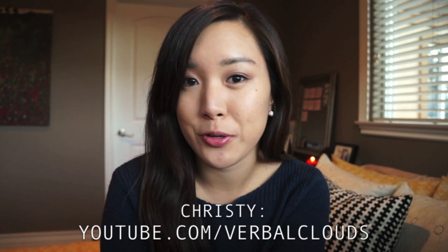Hey everyone, this is Jane from Plain Jane Makeup and it is officially fall. I wanted to talk to you guys about my fall essentials. I normally don't do these types of videos but I actually got the inspiration from my friend Christy, also known as Verbal Clouds from YouTube, and she had this amazing video where she showed all the different types of things